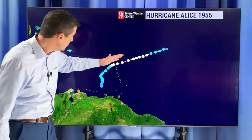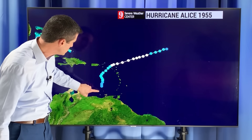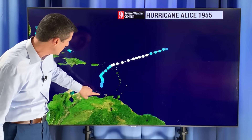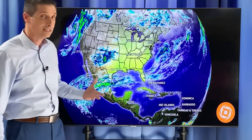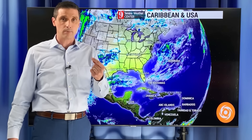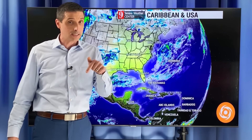Homes were lost as well, and then eventually this fell apart as it drifted a little bit closer to the ABC Islands and northern Venezuela — a rare occurrence to say the least. Water temperatures that year, that winter, were above average, and that is the case this year.